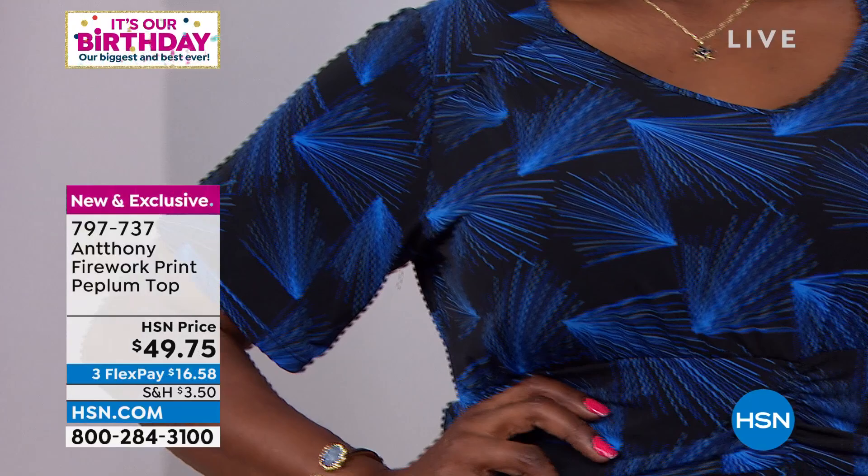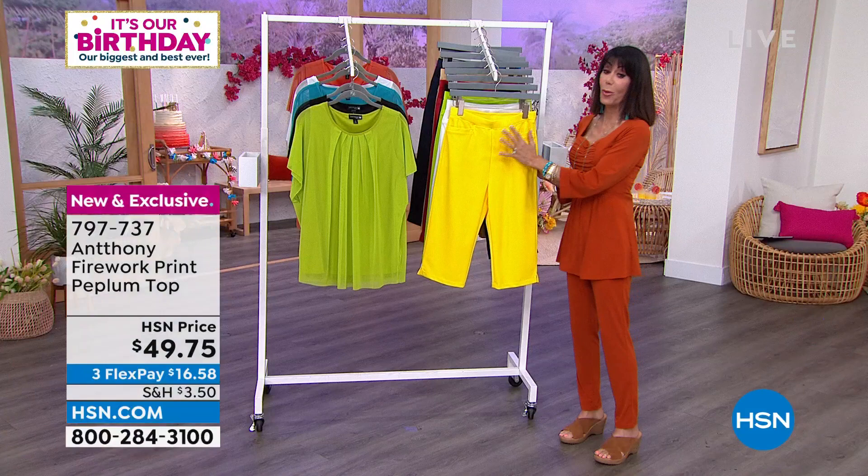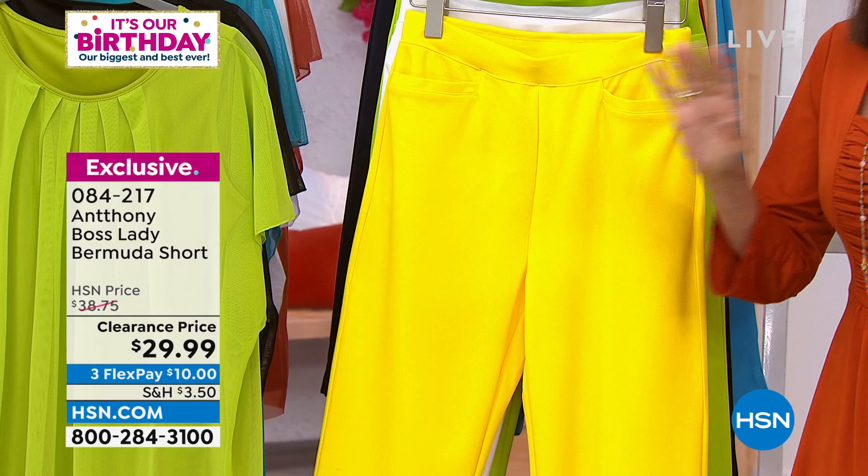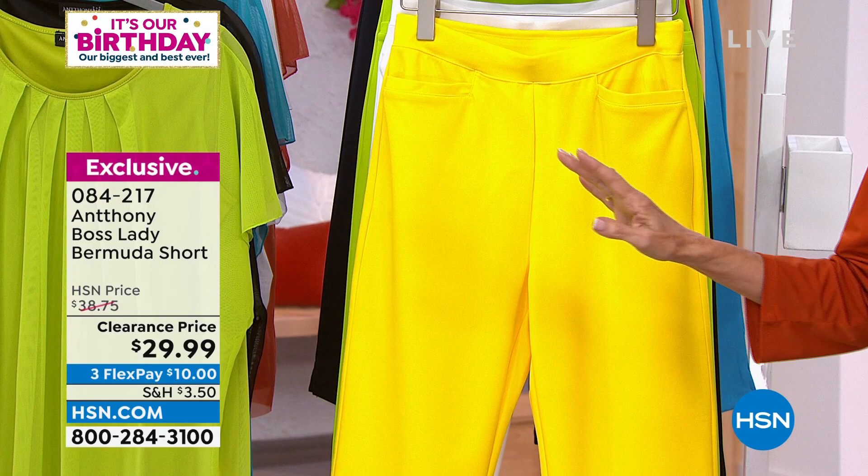797-737 is your number. But okay — this is the buy of the century from Anthony. I can't believe we have the Boss Lady Shorts on sale. There was such a furor and excitement waiting for this. From $38.75, on sale today.